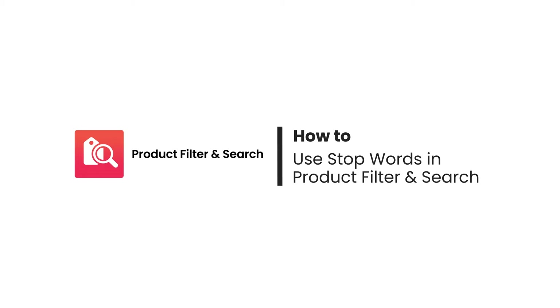Hi everyone. Welcome to Boost Product Filter and Search tutorial video series. In this video, we're going to show you how to make the search result more specific with the help of the stop words feature.